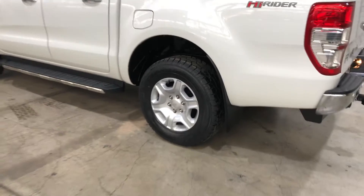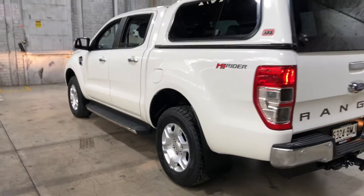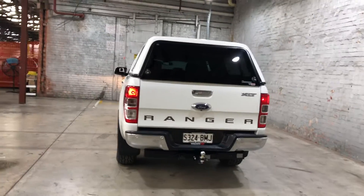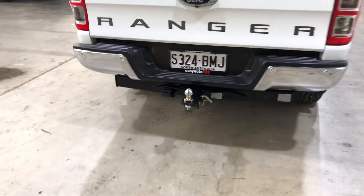As you can see, this car comes equipped with original 17-inch alloy wheels and plenty of tread on all four tyres. It also comes with side foot steps. At the back you can see that the car has been fitted with rear parking sensors. It has also been fitted with a tow bar where the tow capacity is up to 3.5 tonnes.